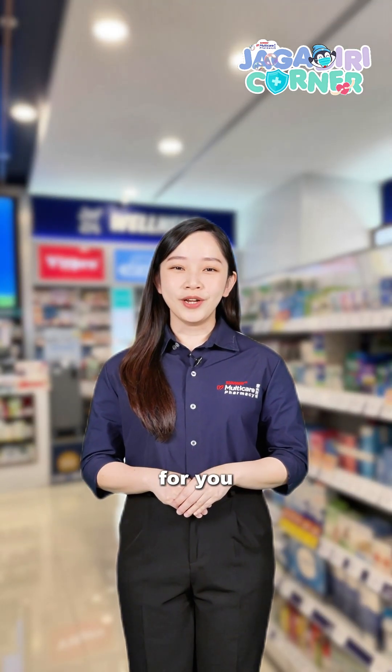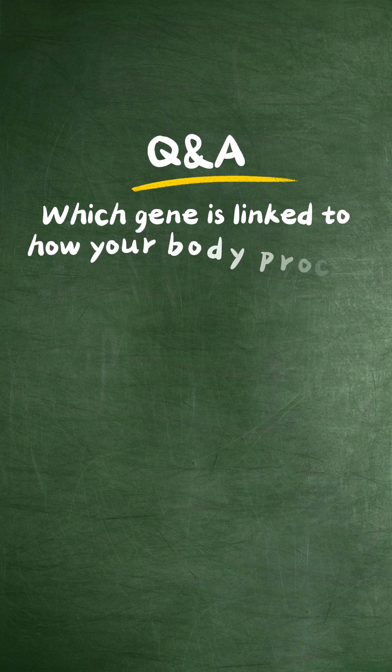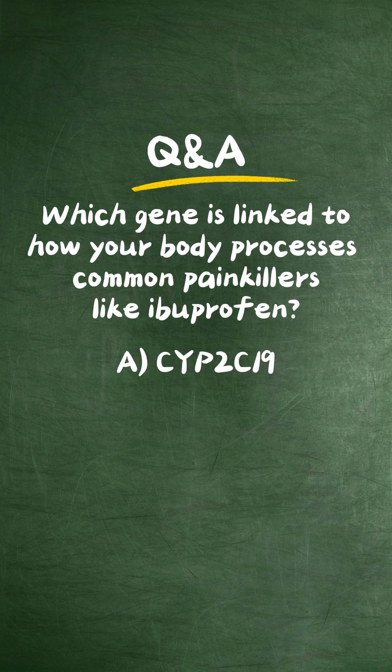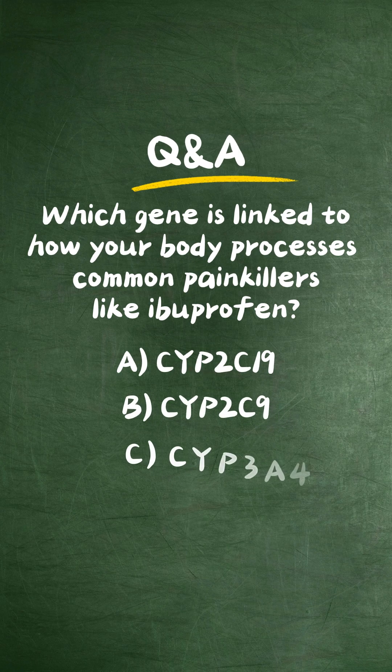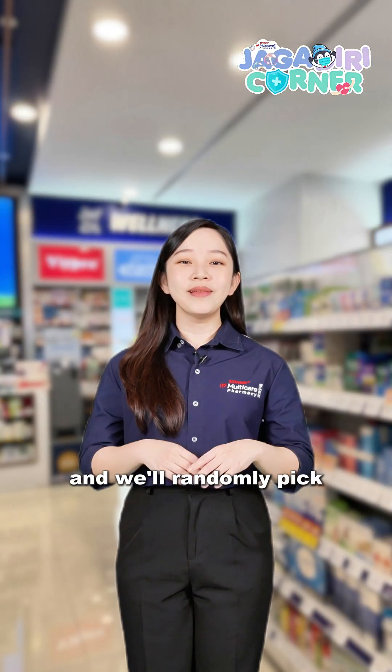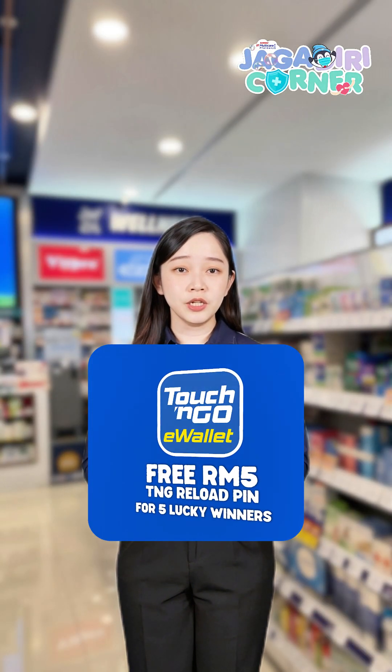To recap, here's a quick question for you: which gene is linked to how your body processes common painkillers like ibuprofen? Comment your answer and we'll randomly pick five winners to receive a touch-and-go reload pin.